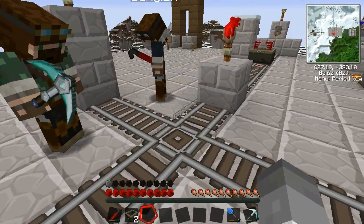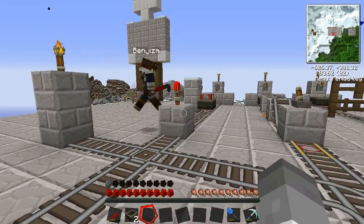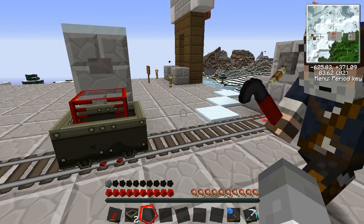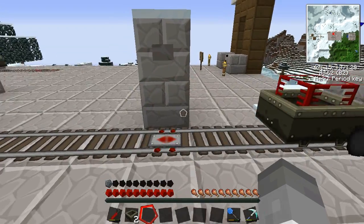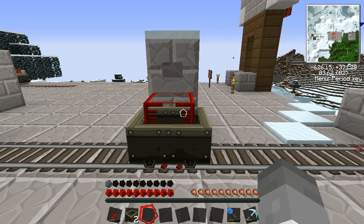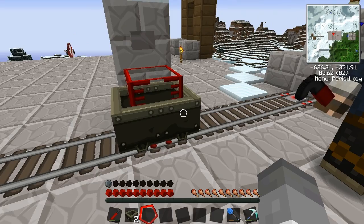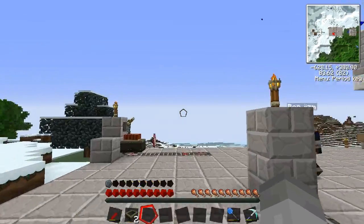There's also the holding rail, which is similar to the boarding rail but maintains the momentum of the cart when it's activated. What you can do is redstone these with signalers so you can have a cart waiting while another cart goes across the crossroads, then send it on its way - that's something we could show at a later date.